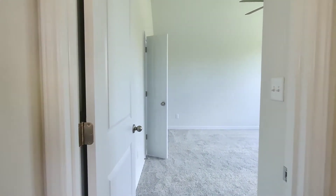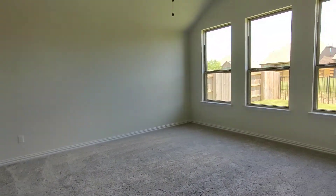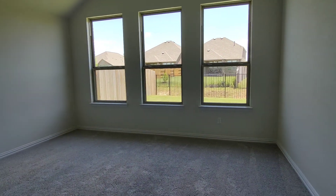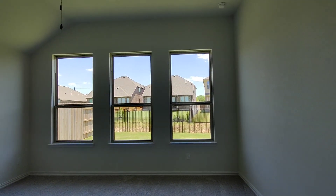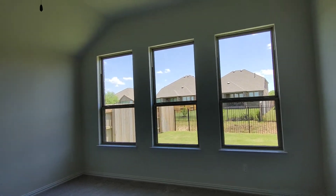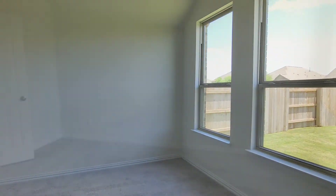Now let's check out the master. It's a very good sized bedroom with lots of light. There's that fan included.